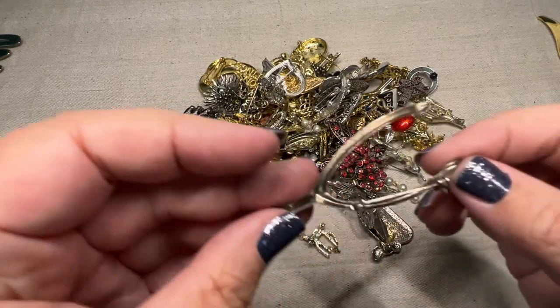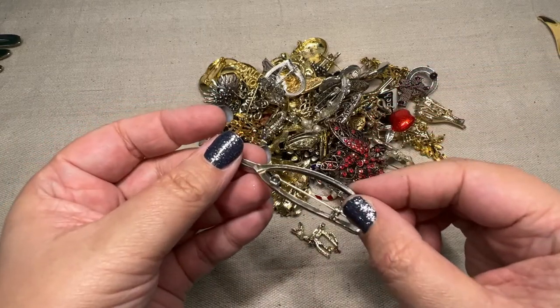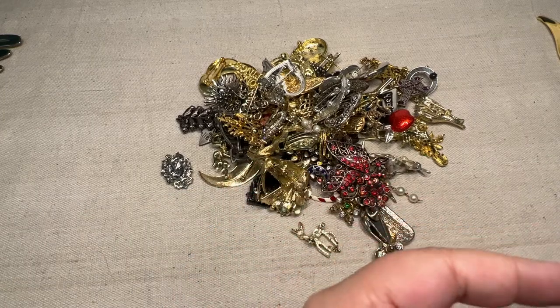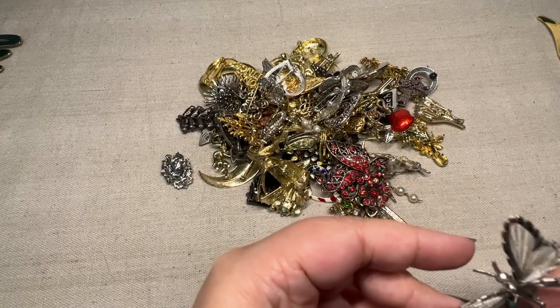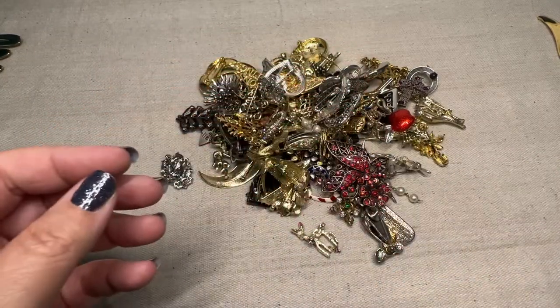We have a Lucky Horseshoe — oh no, Wishbone. Lucky Wishbone. Here we have another Monet butterfly, but this one does not appear to be broken, so this one's actually intact. No issues there.